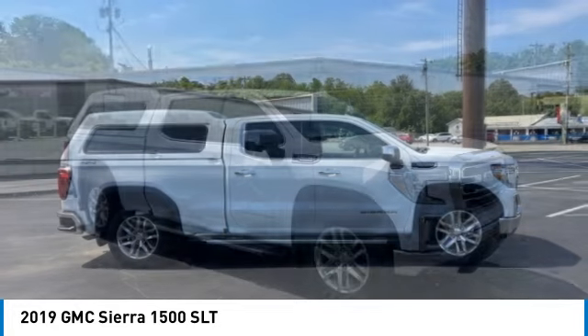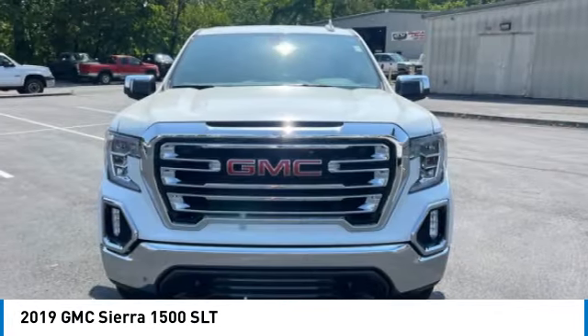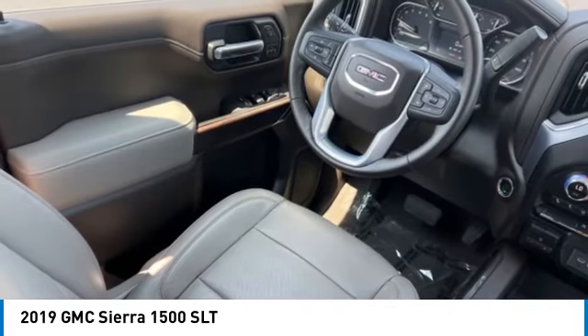the GMC Sierra provides a wide range of features for you to enjoy. Power and advanced technology can both be found in this fantastic truck.